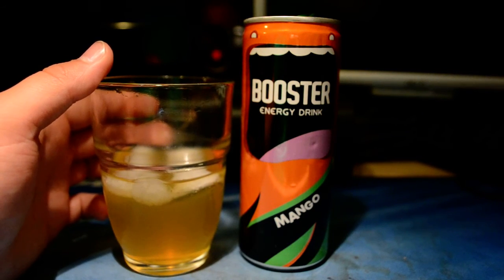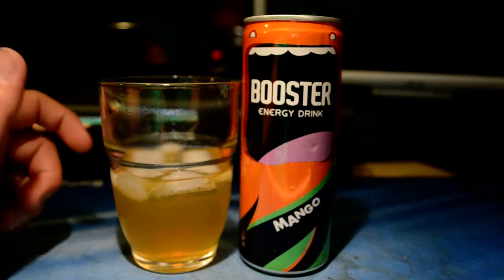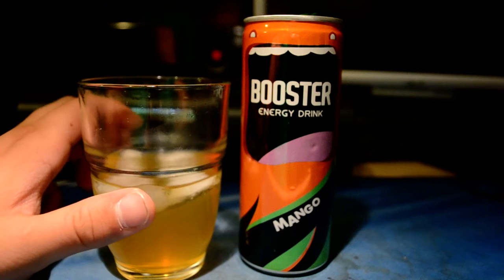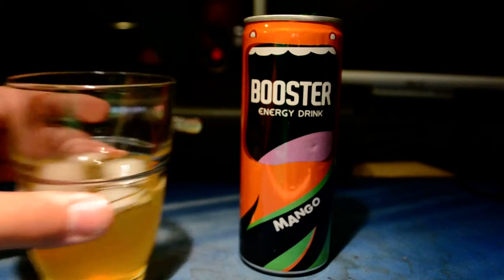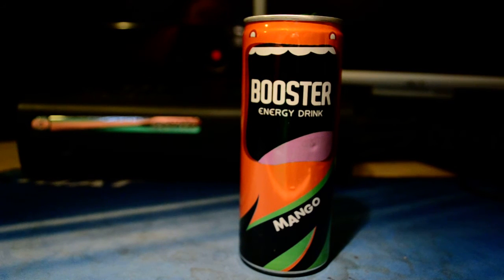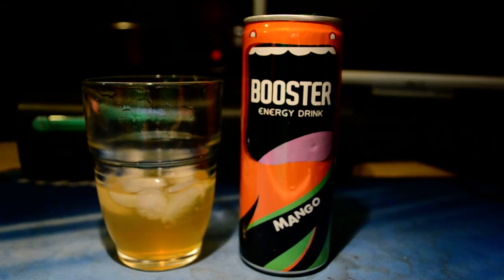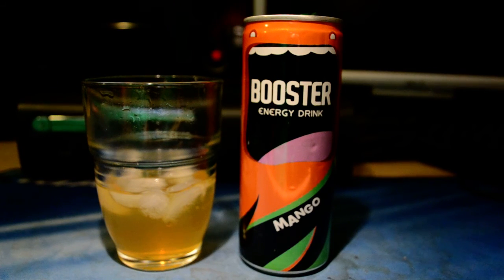It's okay, I wouldn't drink this again, but it's okay. It's a beautiful can, good to have in the collection. I give this a 3 out of 5 — 3 is okay. So yeah, that was my review of the Booster Energy Drink Mango. Nice review coming tomorrow or Friday, not sure — stay tuned and see you next time, bye!